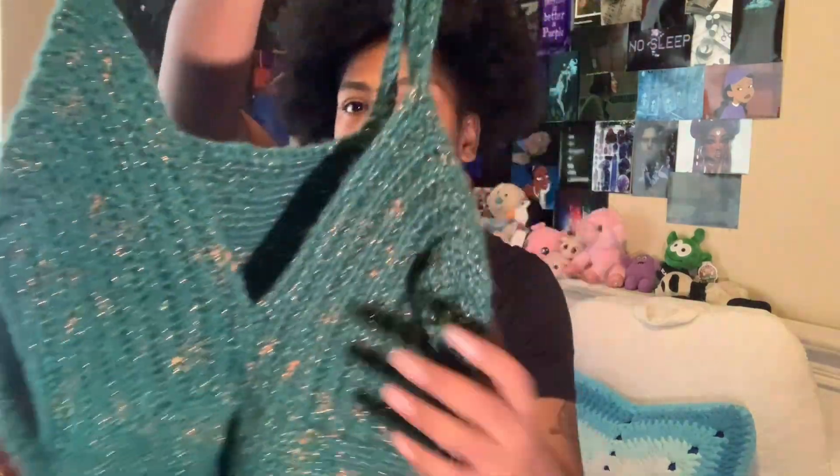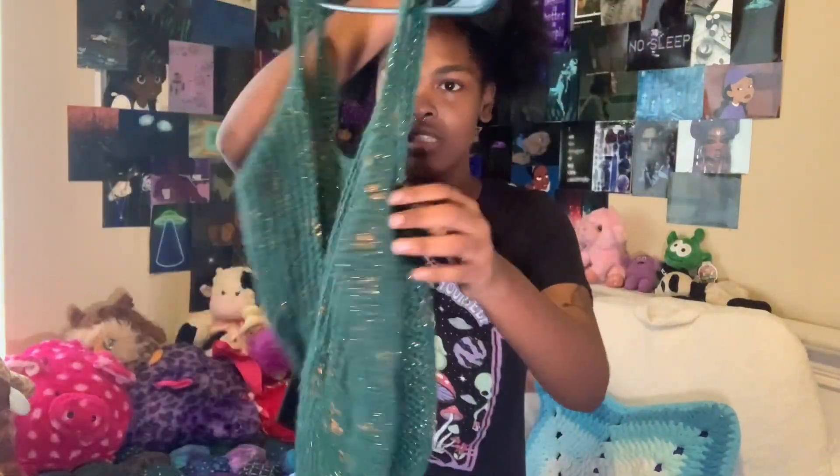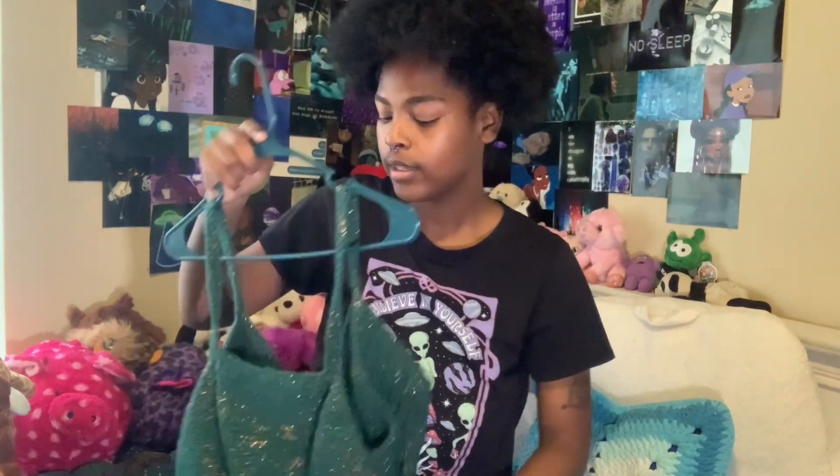This is the very first top I ever made, which is very pretty. Look at that shimmer! I don't think I weaved in the ends, but look at this. I'll show you what it looks like when I'm wearing it so you can see how it fits.